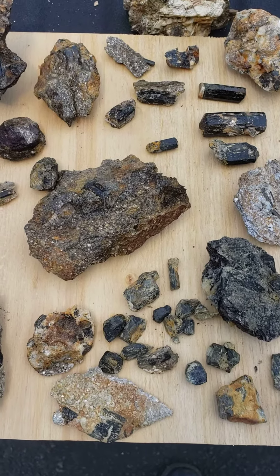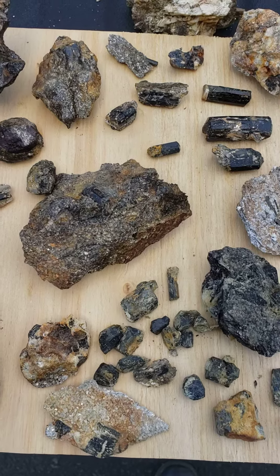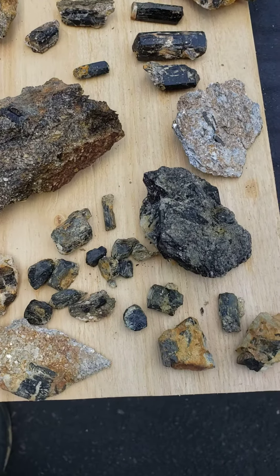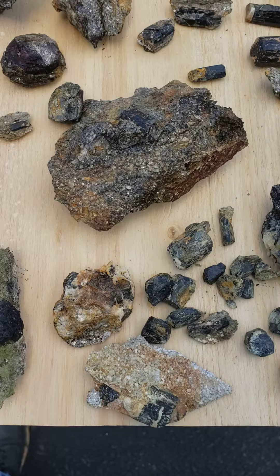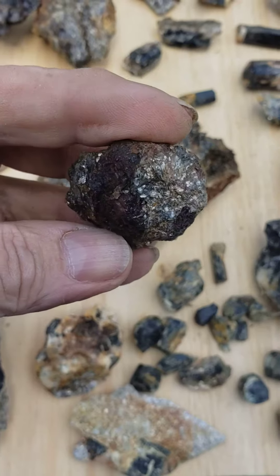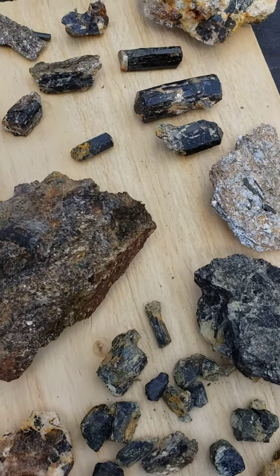We went out today and tried a new area in Delaware County, going out for tourmaline and garnet. We weren't very successful with garnet — we only got one piece — but with the tourmaline, as you can see, there's a fair amount of it here.